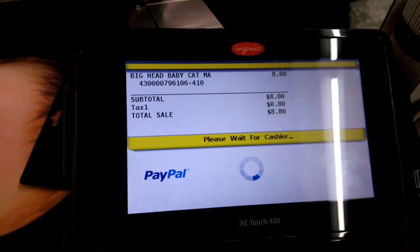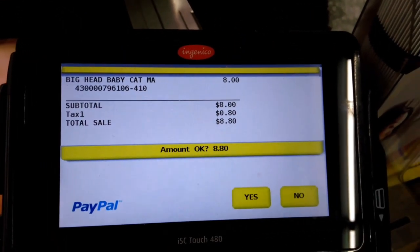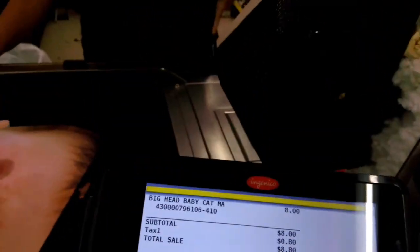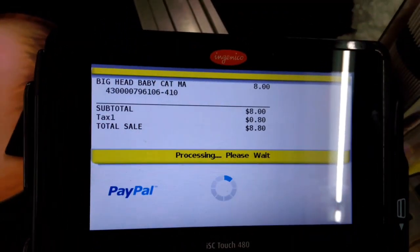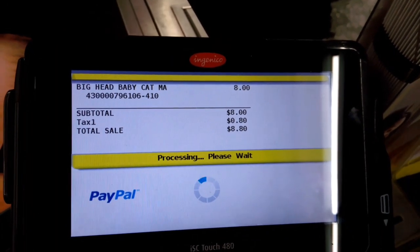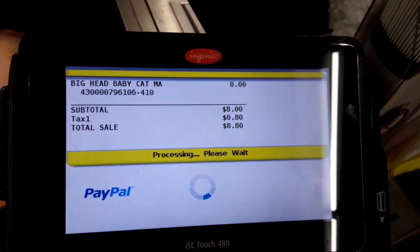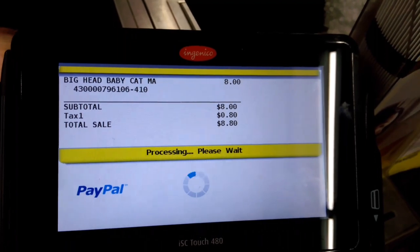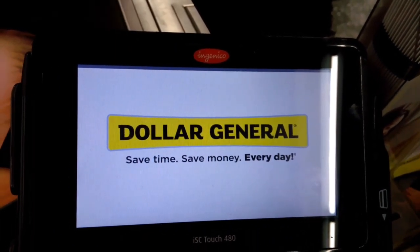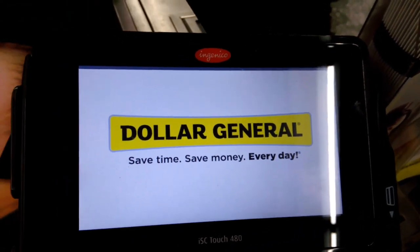It says 'Please wait for cashier.' We're going to hit yes for PayPal. And you're done!